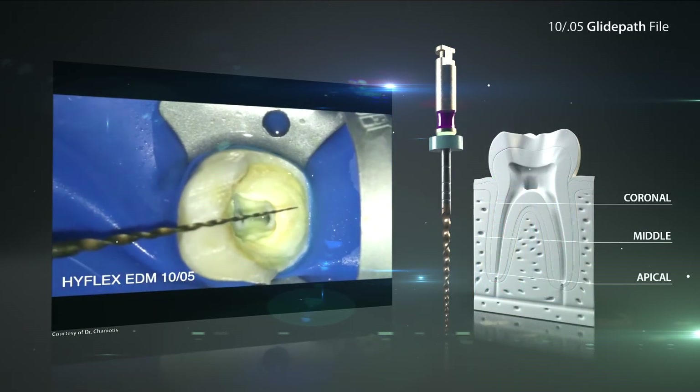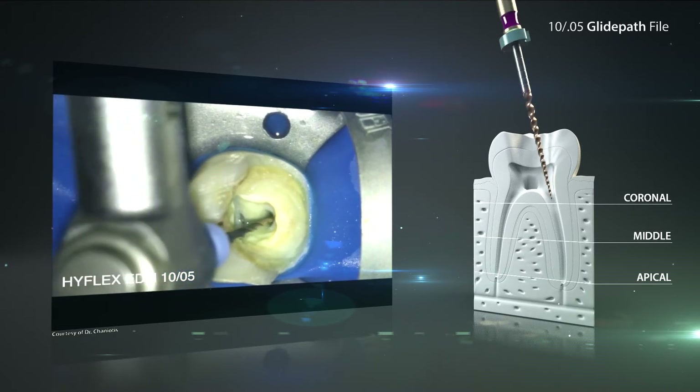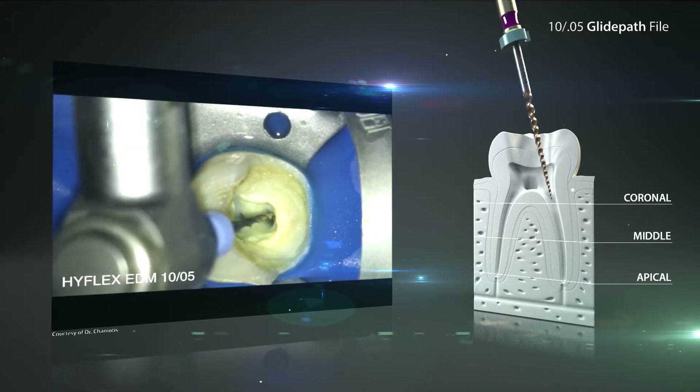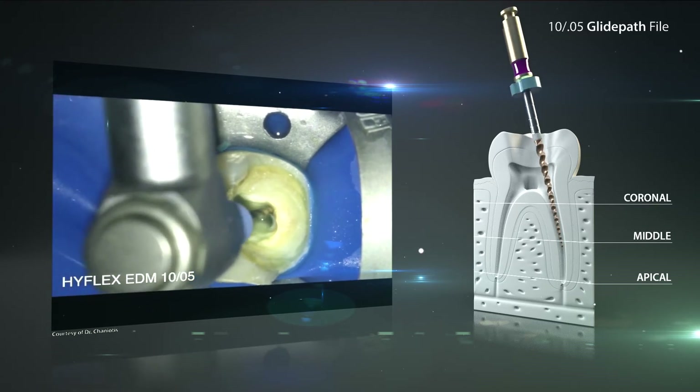The root canals in this case are slightly curved, so after creating the manual glide path initially, a rotating glide path will be created. For this, all root canals are prepared with the HyFlex EDM Glide Path file.